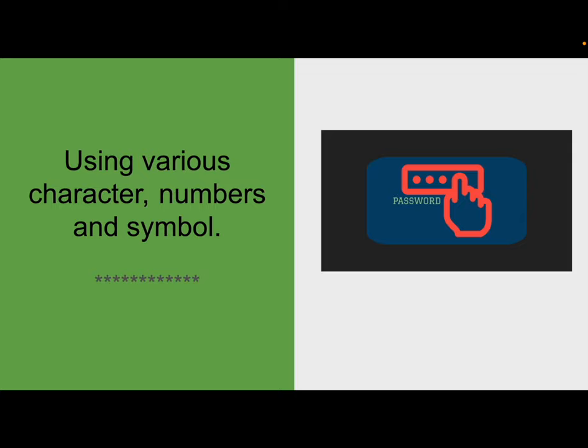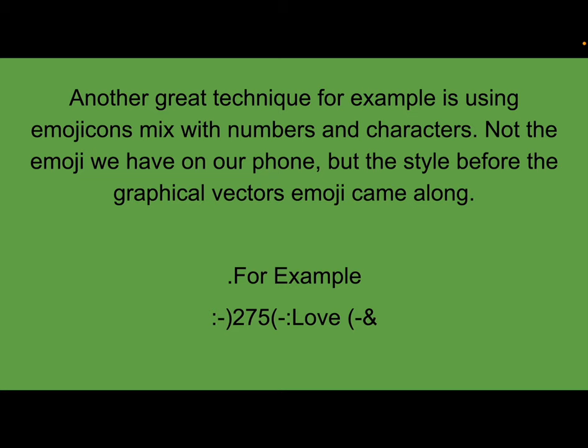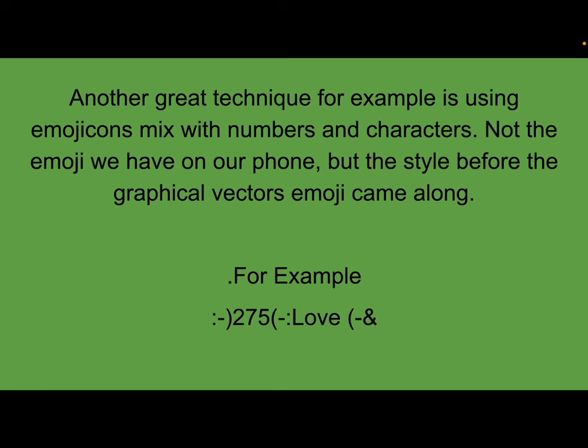When using a great password, you're using various characters, numbers, and symbols. Another great technique is using emojicons mixed with numbers and characters — not the emoji we have on our phones like smiley faces, but the style before graphic vector emojicons came out. For example, where it has a smiley face, the two, the seven, the five — you want to use a mix of characters.